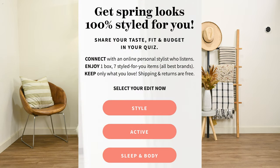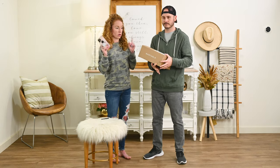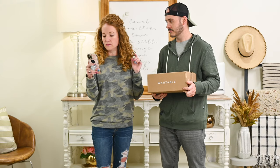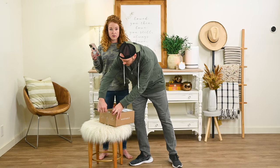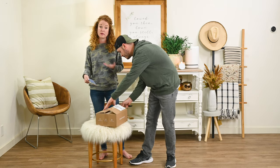Wantable has a few different options — the women's style edit, the women's and men's active edit, and the women's sleep and body edit. Sleep and body is coming next. Inside one edit comes seven items ranging from about $50 to $100 per item. You do pay a $20 style fee to get your box styled, but that goes towards a purchase of any item, and shipping is free both ways.